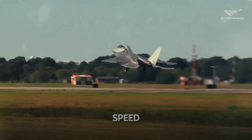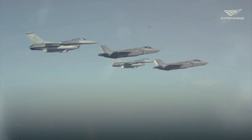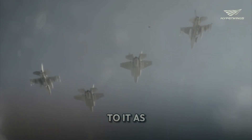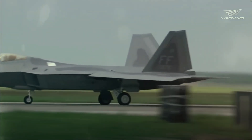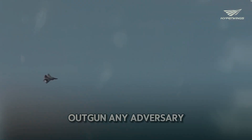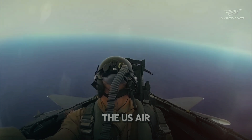Its combination of speed, agility, and stealth makes it a formidable opponent. Pilots often refer to it as a beast because of its dominance in aerial engagements. The F-22 can outmaneuver and outgun any adversary, making it a critical asset for the U.S. Air Force.